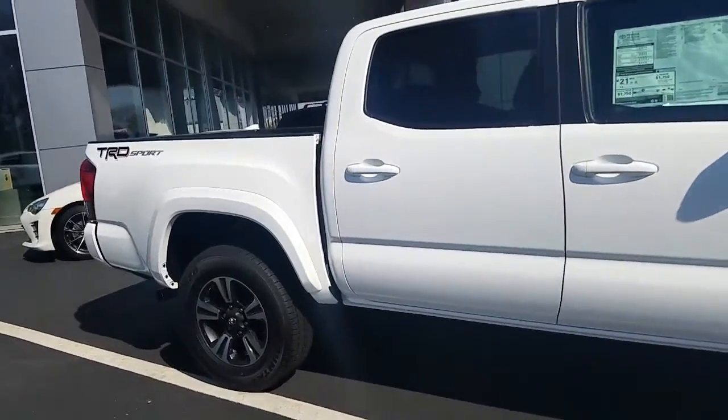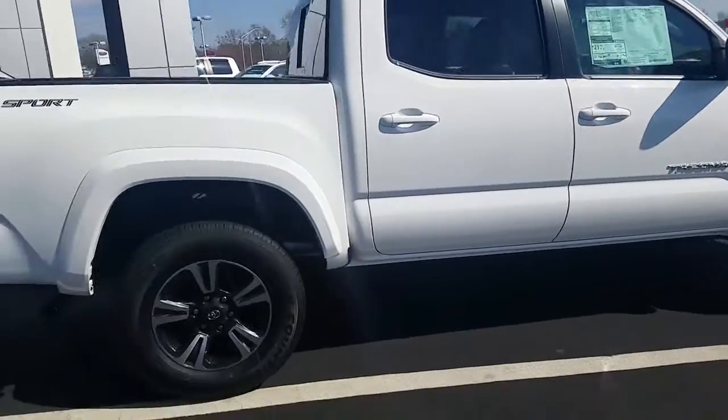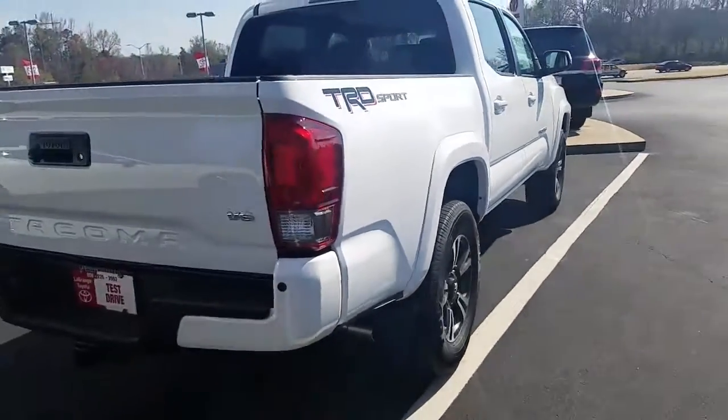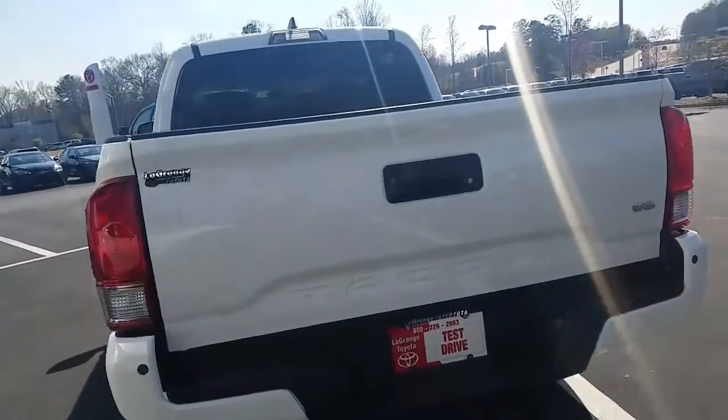This is the regular bed, not the long bed — double cab. It has the advanced technology package, which gives you heated seats, navigation, and sunroof. It also has the tow hitch in the back and parking sensors.